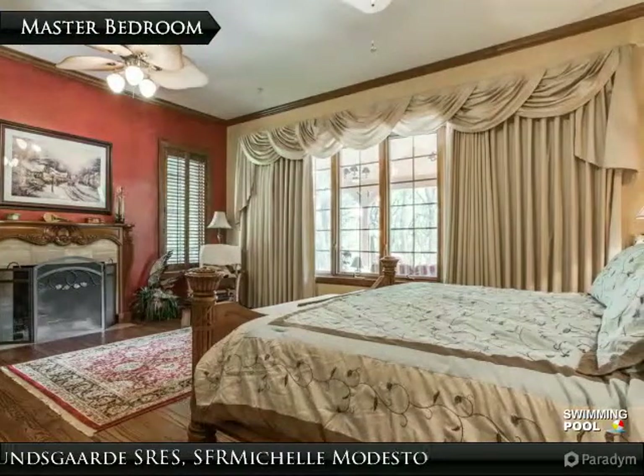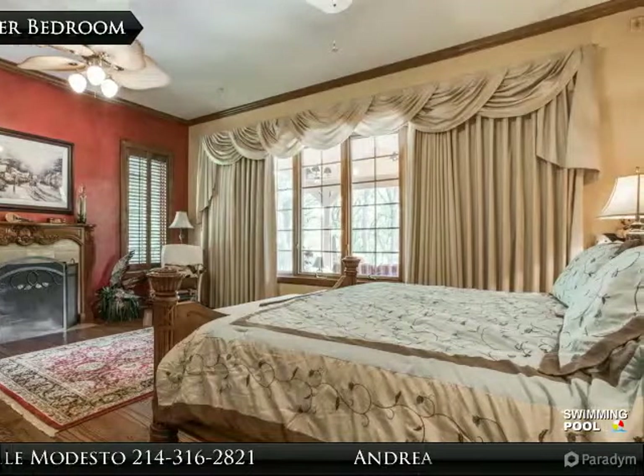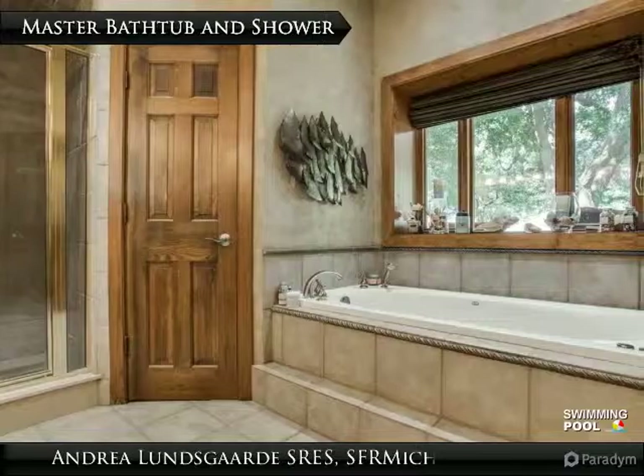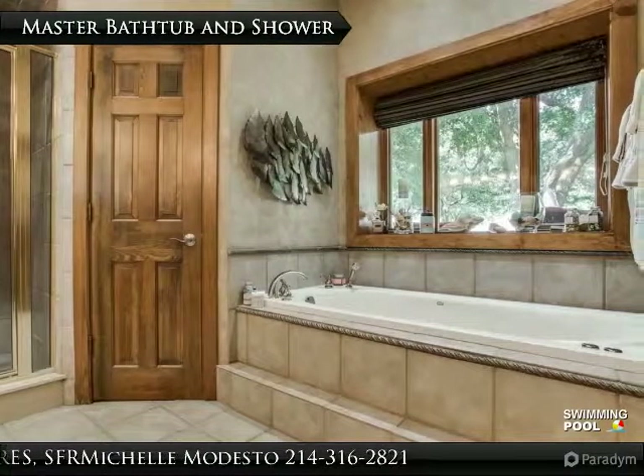The lovely master suite offers a second cozy fireplace and a stunning backyard view. The master bathroom has an oversized shower and soaking tub, and offers a beautiful view of the wooded property.